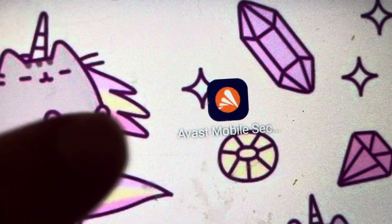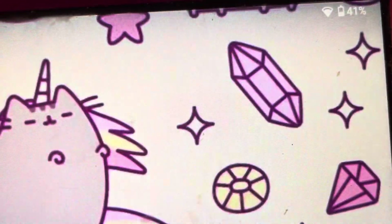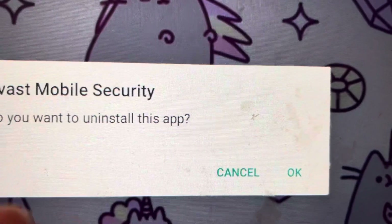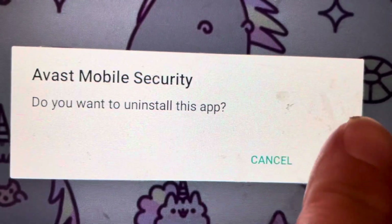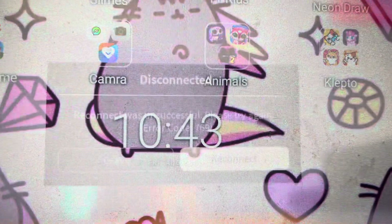What I did is delete the mobile security app. Ever since I downloaded this on my daughter's tablet, that's when she's been experiencing error code 769. So I deleted it and restarted the tablet and it's fixed.